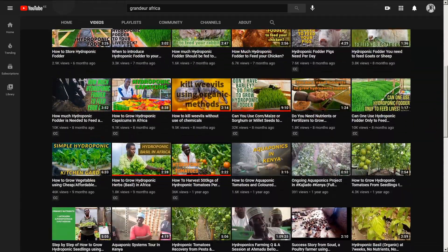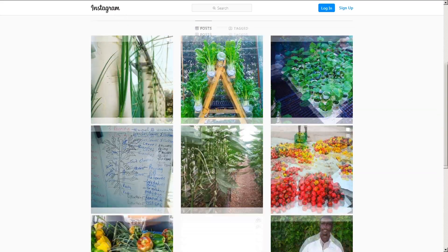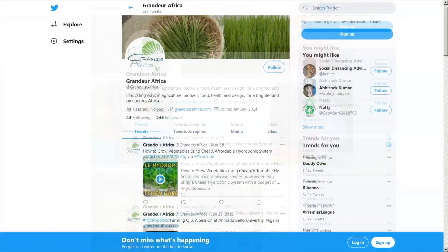Follow us on our socials and engage with us as we make Africa greater and better.